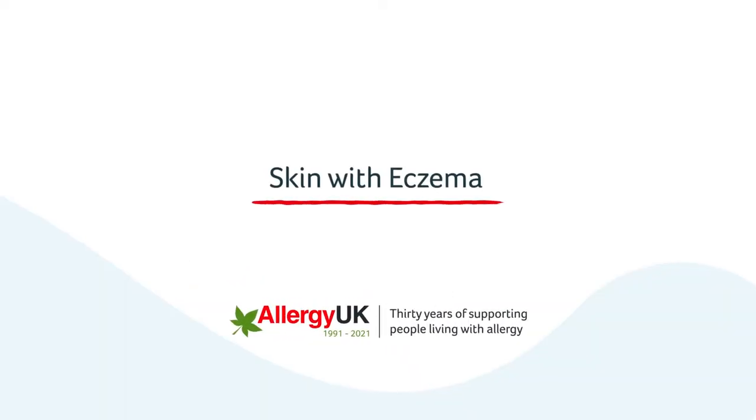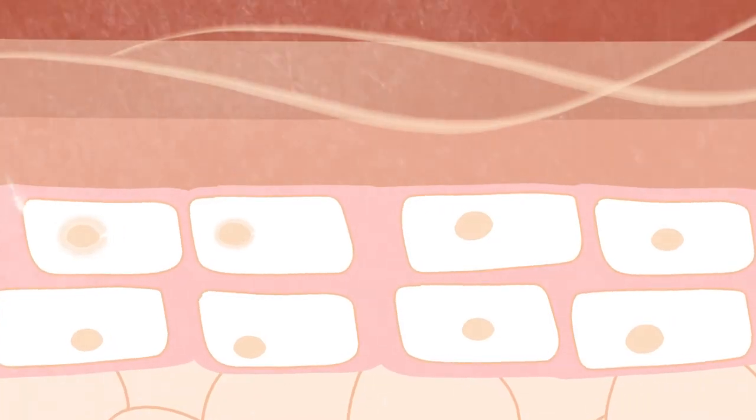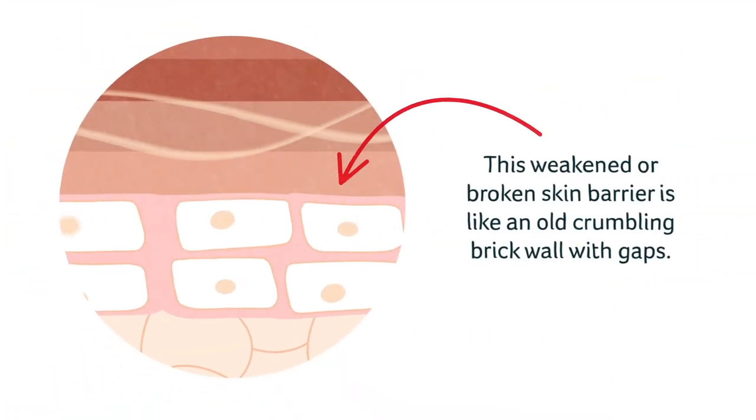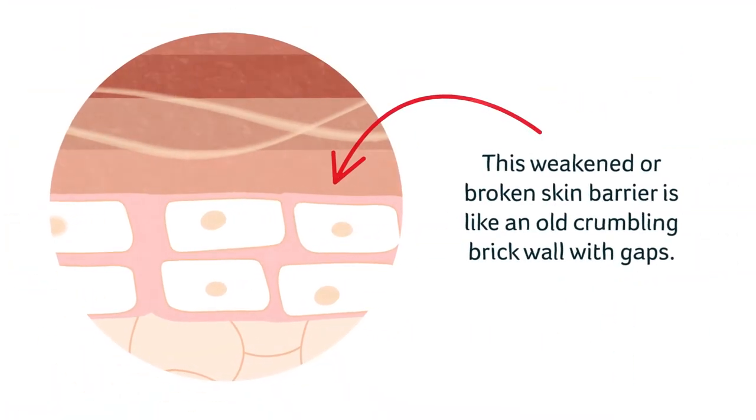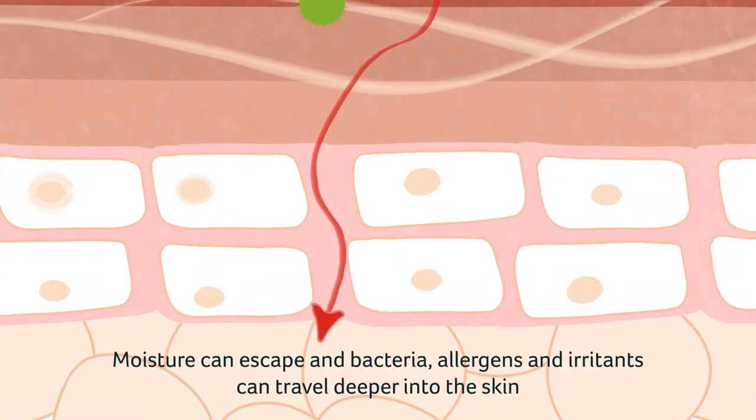In skin with eczema, the skin is dry and the skin barrier is weakened or broken. This weakened or broken skin barrier is like an old crumbling brick wall with gaps. This means that moisture can escape and bacteria, allergens and irritants can travel deeper into the skin layers, causing inflammation and itch and increasing the risk of infection and allergic sensitisation.